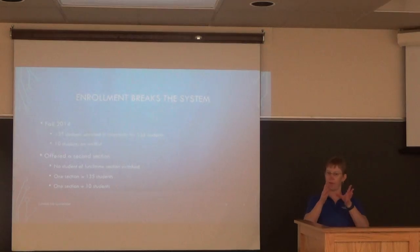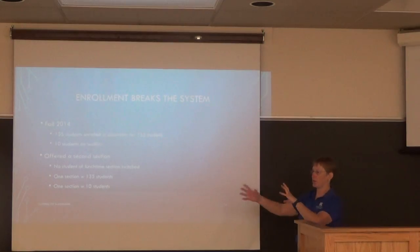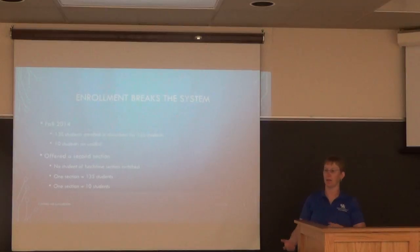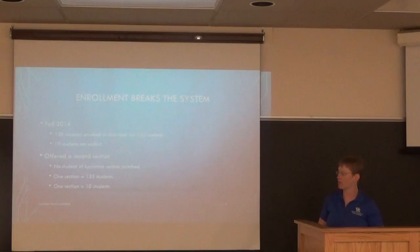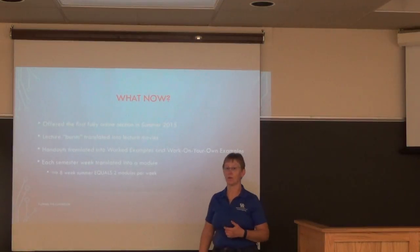I ended up teaching 45 minutes in the morning starting at 8:30, then the full hour and 15 minutes at lunch. We were still doing active learning in the classroom, and it really did not work out. That was the point where we had to think about what we could do to change this.